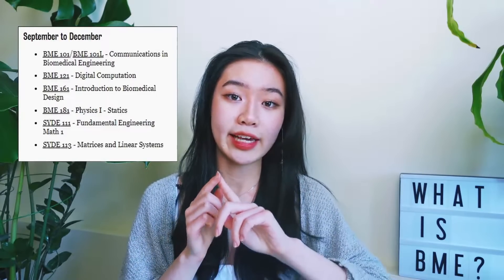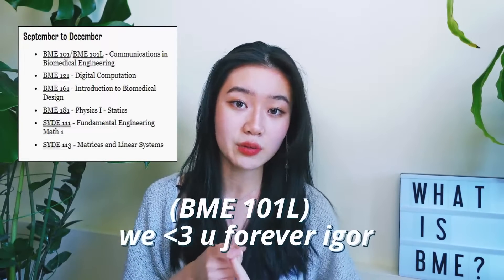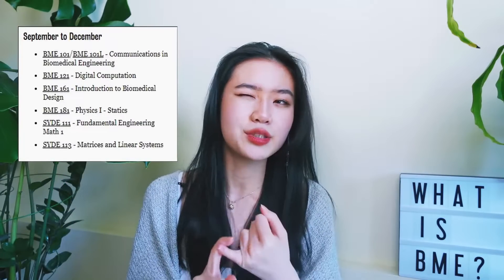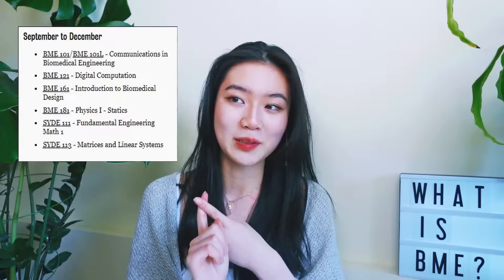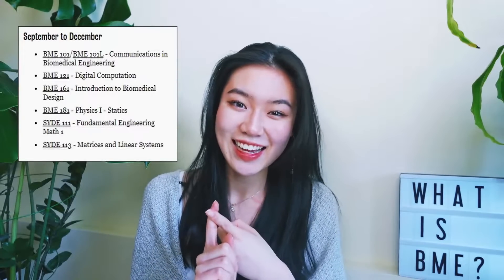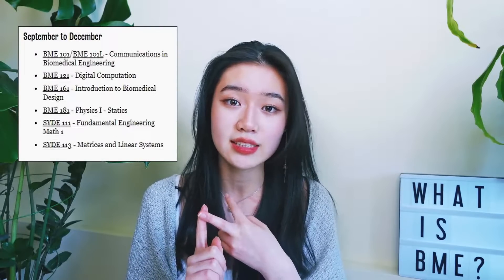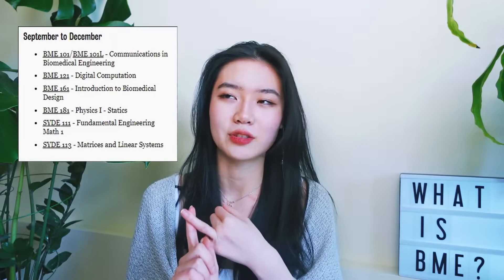For my first year, first semester, the courses I took were: engineering communications; a CAD course using SOLIDWORKS; intro to CS, which is digital computation using C#; intro to biomedical design; physics — statics one, where we learned a lot about shear forces; fundamental engineering math one, which is calculus; and linear algebra, covering matrices and linear algebra.